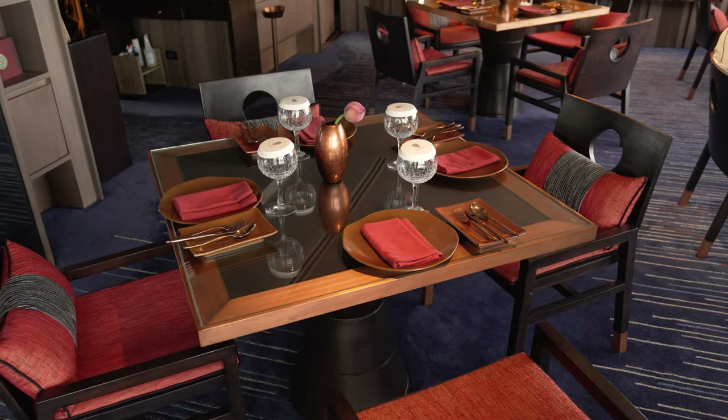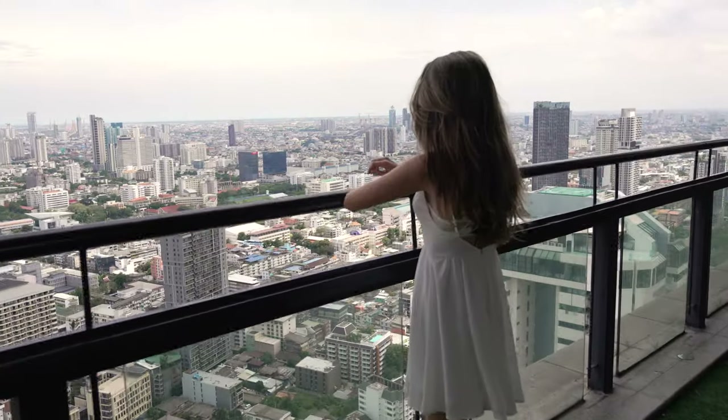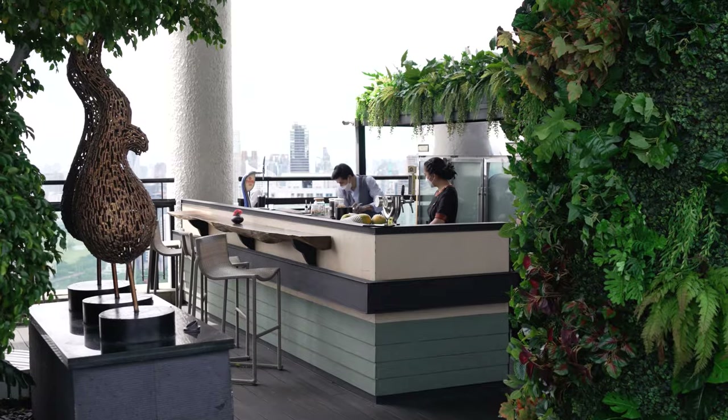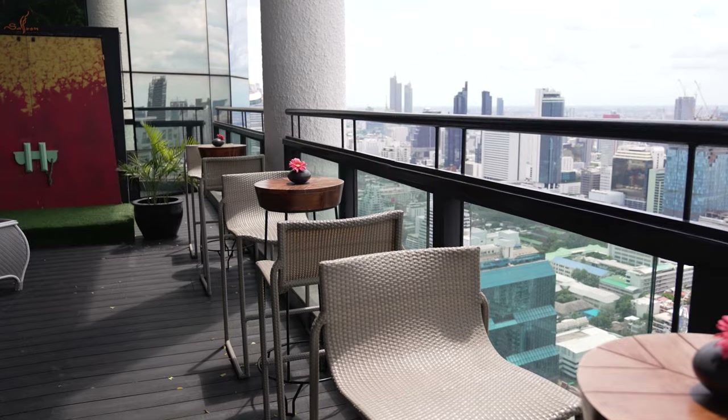This place is pretty fancy. The restaurant is actually part of the Banyan Tree Bangkok Hotel, which is a 5-star hotel, and boy does this place look good. I hope the food matches up. My order is in for the fancy expensive Pad Thai.